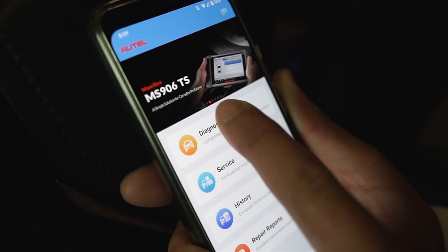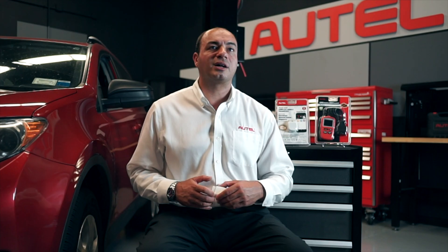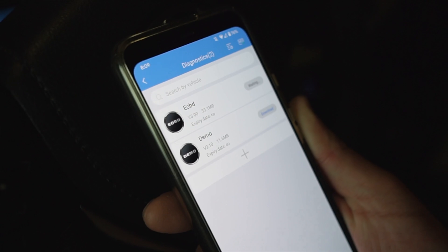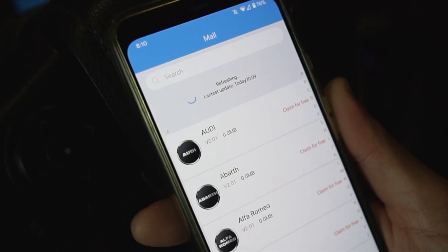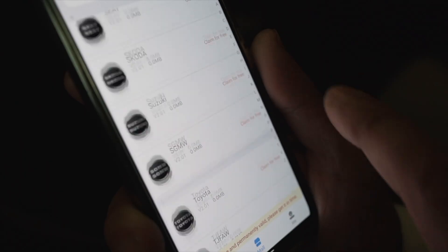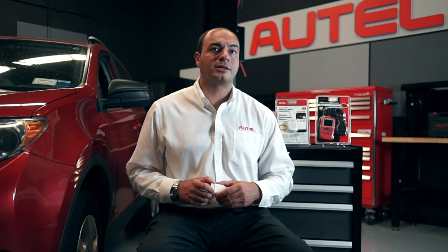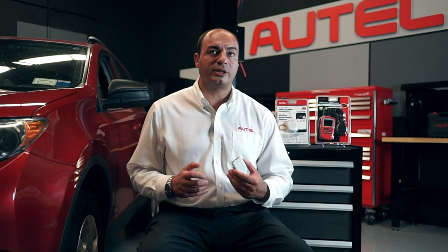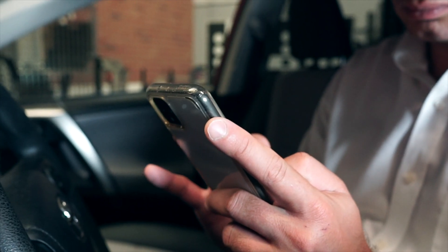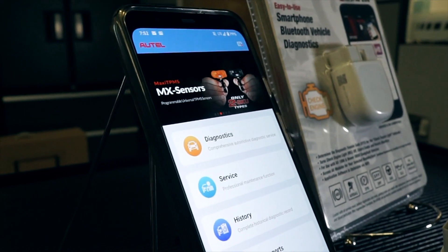After registering your AP200, choose diagnostics from the main menu. You will need to download the instructional demo software as well as the eOBD software. Press the plus to choose a vehicle manufacturer. You can download diagnostic software for one brand at no charge, and other manufacturer software for a small fee. Subscription renewals are required annually to maintain vehicle coverage for additional brands, while your initial selection will remain free for the life of the tool.